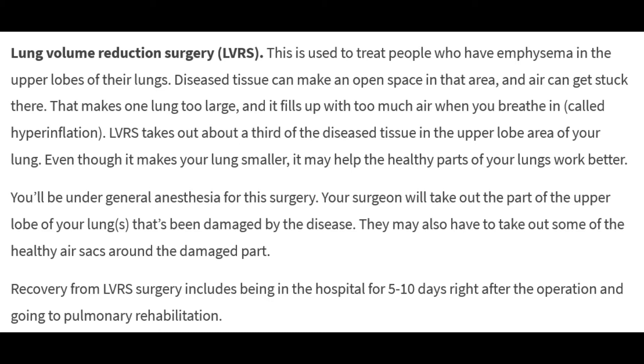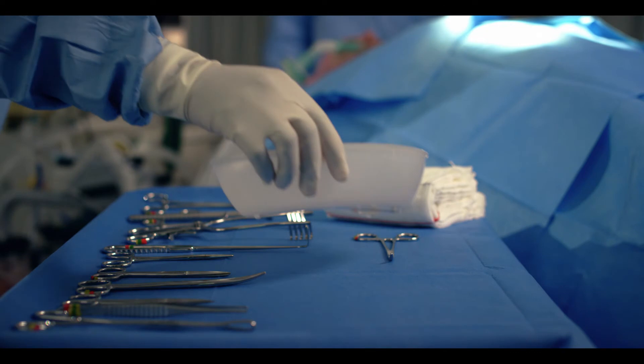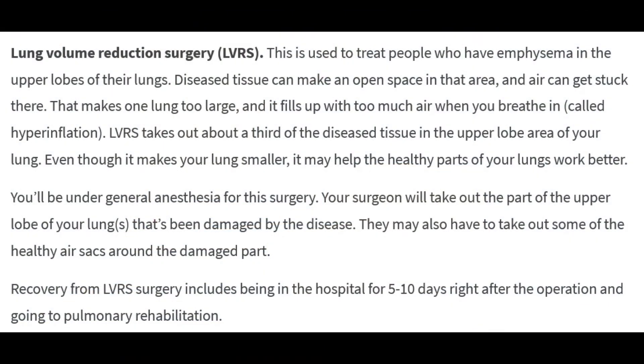Two: lung volume reduction surgery, or LVRS. This is used to treat people who have emphysema in the upper lobes of their lungs. Diseased tissue can make an open space in that area and air can get stuck there, making one lung too large and filling it with too much air when you breathe in — called hyperinflation. LVRS takes out about a third of the diseased tissue in the upper lobe area of your lung.